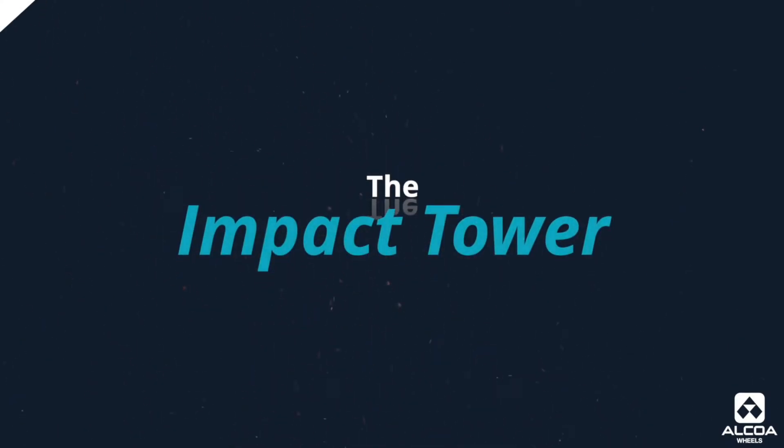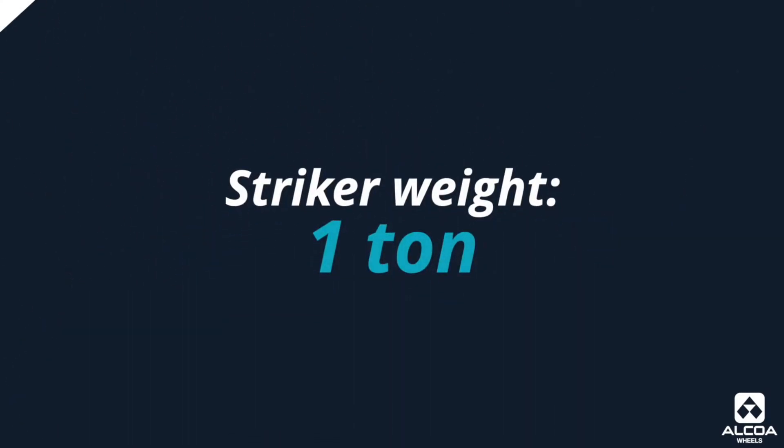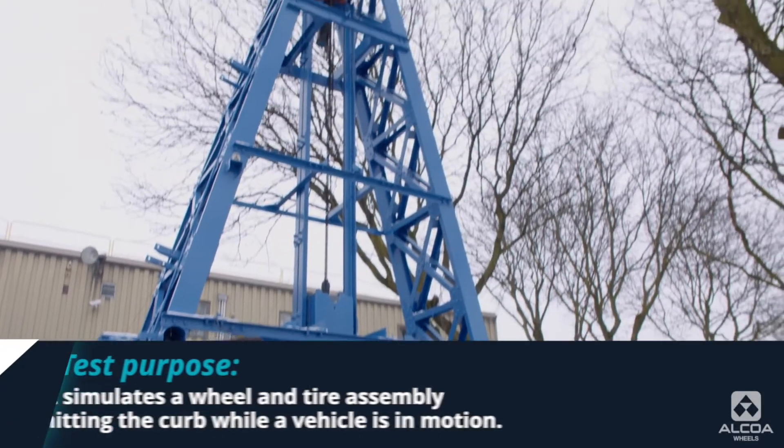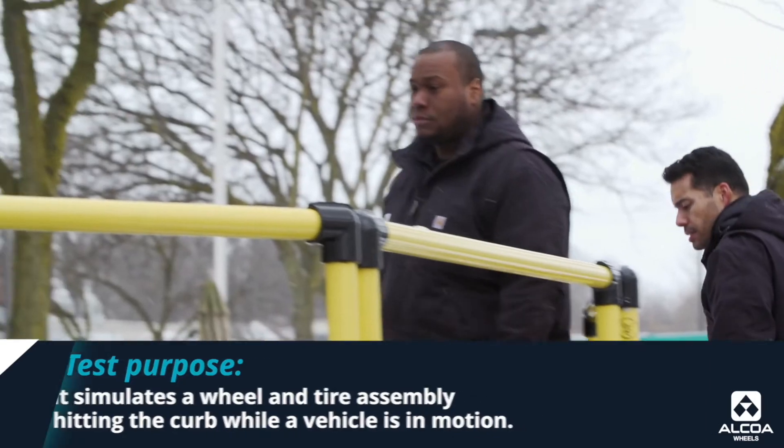Hi James, I understand you're going to walk us through the testing procedures you follow here at Alcoa. What we have here today is the impact machine, also known as the impact tower. This is one of a kind in the world. The striker on this tower weighs over a ton. This machine is used to simulate a wheel and tire assembly hitting the curb while a vehicle is in motion.